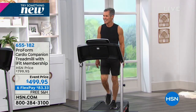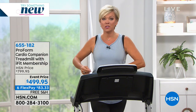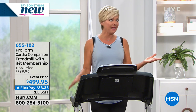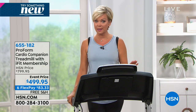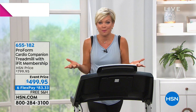This treadmill has a 275-pound weight capacity and comes with free shipping. You'd normally pay $799 in a store, but you're not paying anywhere near that at HSN today. This is our only airing — I think it's the only airing for the entire month of January. You're watching at the right time: $300 off today. You can do six flex payments of a little more than $80, or nine-month VIP financing with your HSN card at $55 a month.